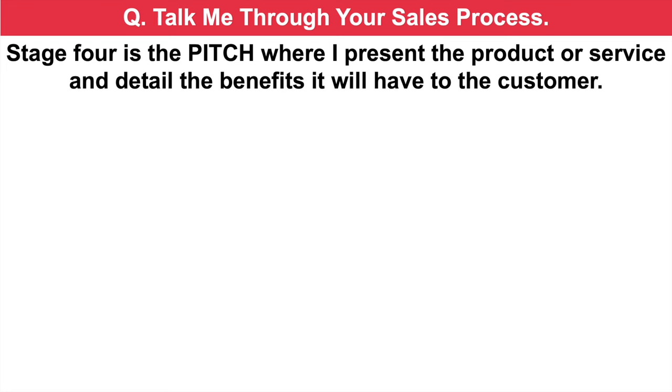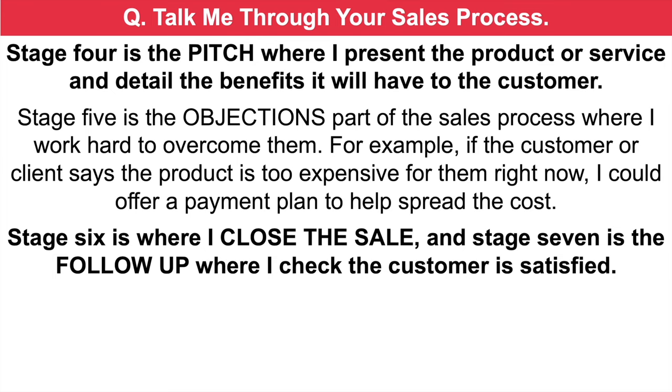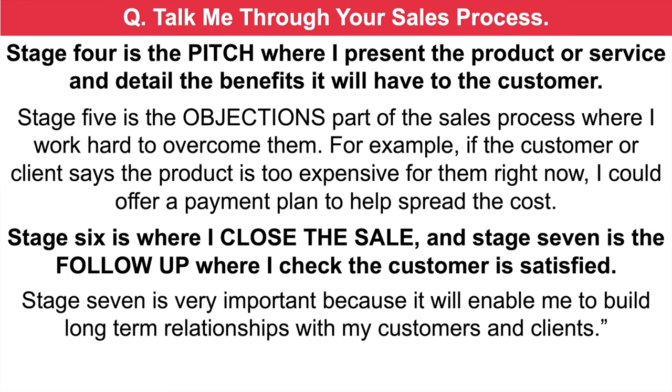Stage four is the pitch, where I present the product or service and detail the benefits it will have to the customer. Stage five is the objections part of the sales process, where I work hard to overcome them — for example, if the customer says the product is too expensive, I could offer a payment plan to help spread the cost. Stage six is where I close the sale, and stage seven is the follow-up where I check the customer is satisfied. Stage seven is really important because it enables me to build long-term relationships with my customers and clients. By giving a set number of steps — in this case seven — it shows you have in-depth knowledge of the sales process you follow.